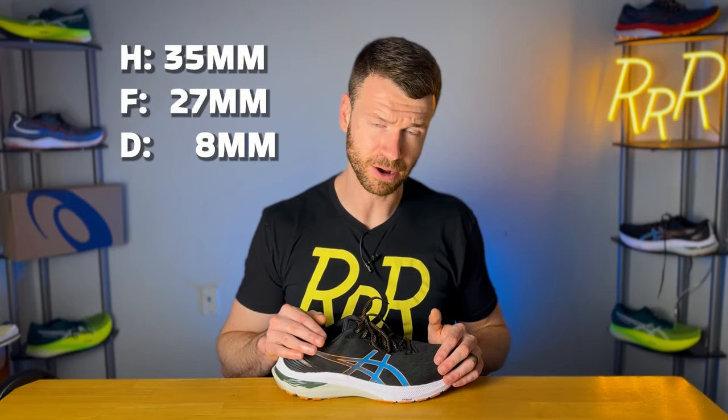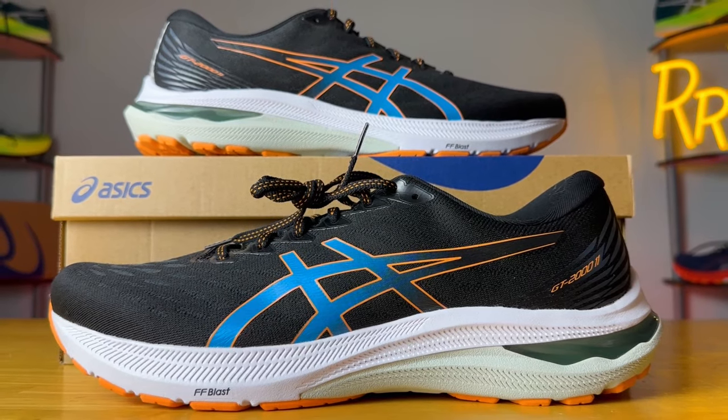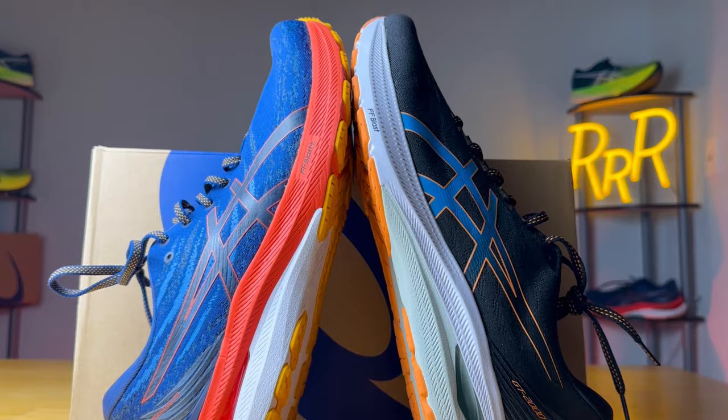As far as the stats go, we have 35 millimeters in the heel, 27 in the forefoot for an 8 millimeter drop. The shoe does lose a little bit of weight this year, coming down about two-tenths of an ounce, roughly 2%, to 9.7 ounces. The Kayano comes in at 10.5 ounces while the GT 2000 is 9.7, so you save roughly an ounce between these two models. If you want something lighter but still want stability, you can go with the GT 2000; if you want max cushion with more plushness underfoot, you can go with the Kayano.